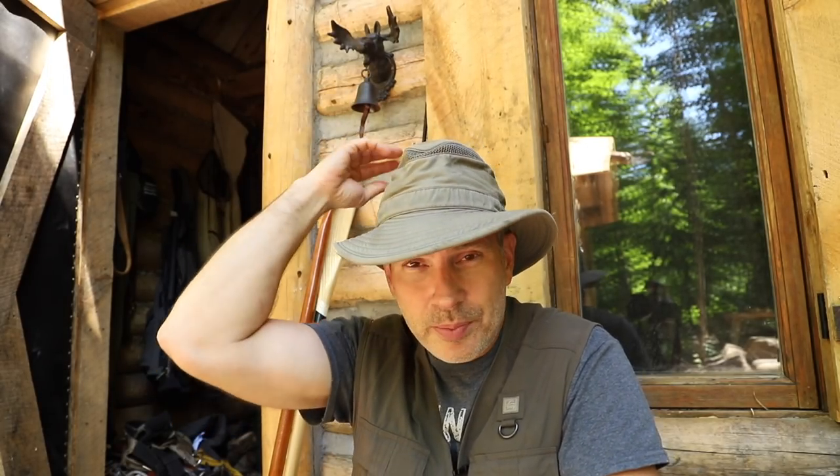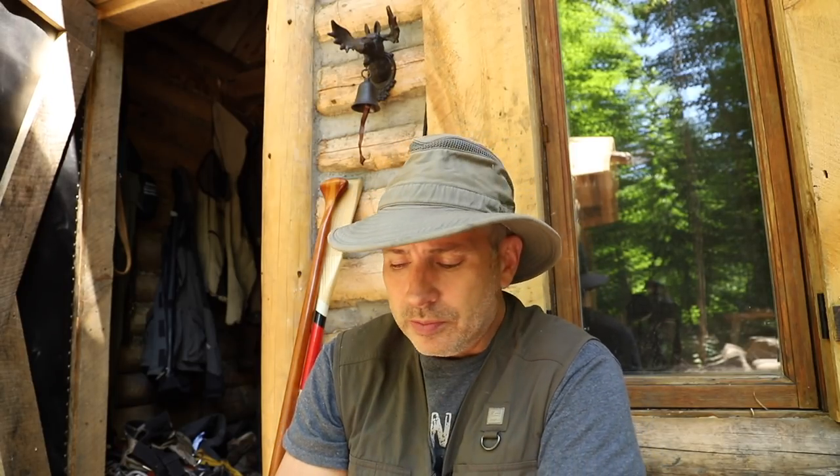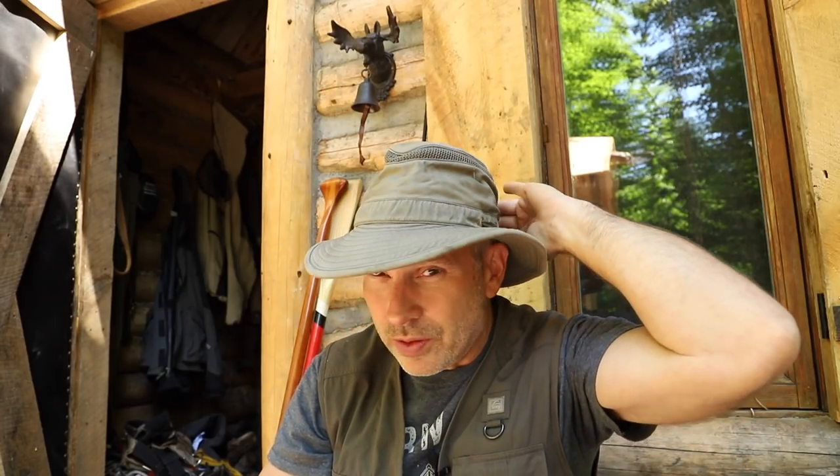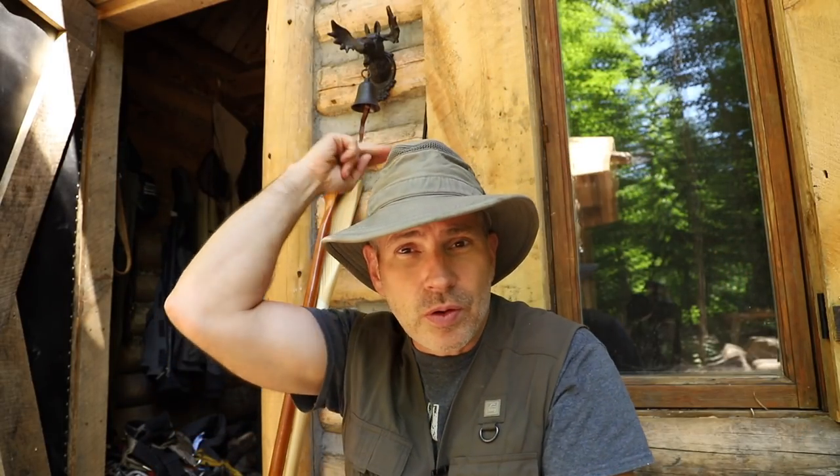I also soaked this hat in permethrin, so what'll happen if the bugs land on that — they'll either die or they'll quickly take off because they don't like the smell or the taste of it. So very effective. Now sometimes I'll also put a sort of two-sided sticky tape on the back of this hat. Deerflies and horseflies tend to circle and then they land on the back of your head because they know where your predator eyes are. When they land on that sticky tape they get stuck to it, and you can remove them later instead of having them continue to search until they find some vulnerable skin somewhere.